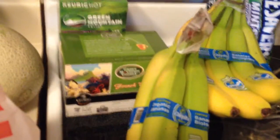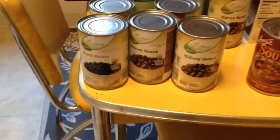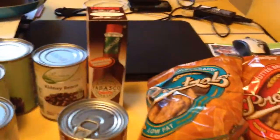And then some K-cups. Got a bunch of beans — I got some black, some kidney. Got some soup for Larry's lunch, pretzels, and smoked Tabasco sauce.